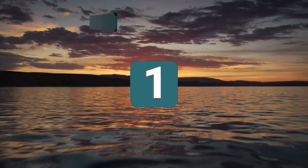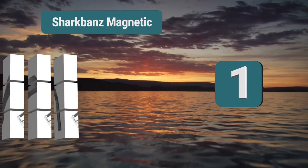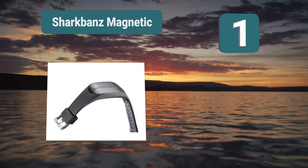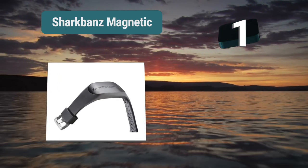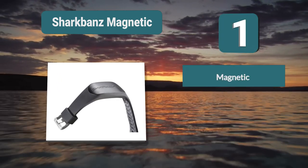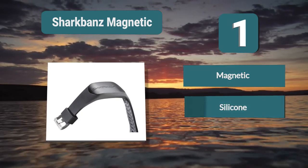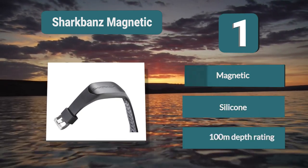Number 1: Shark Bonds Magnetic. You can dive down to 100 meters and still feel safe and protected. We love that there are no batteries to charge — the device is always on, no matter where it is. It has also been designed to fit anyone over the age of 5. This is a versatile band which can be worn on the wrist or the ankle.